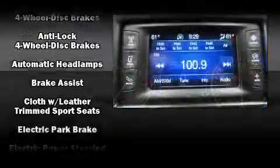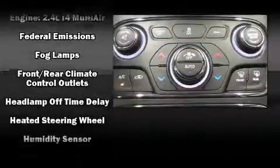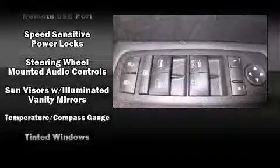Chrysler also prioritized safety and security by including dual front impact airbags, front side impact airbags, traction control, brake assist, anti-whiplash front head restraint, a security system, and four-wheel disc brakes with ABS.